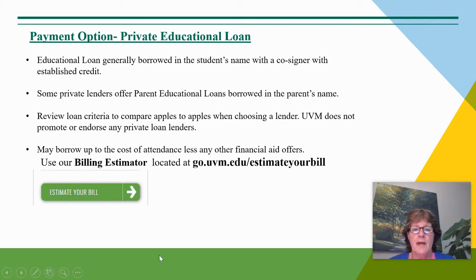We ask that you review the loan criteria carefully to compare apples to apples when choosing a lender. You may review with your banking institution to see if they offer a private loan opportunity to you. UVM does not promote or endorse any private lenders, but wishes to provide you with that information.